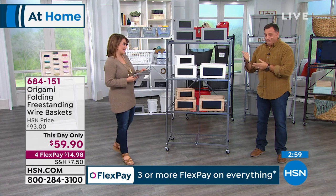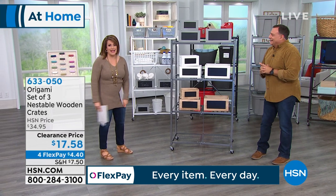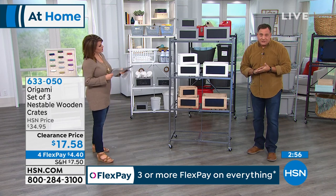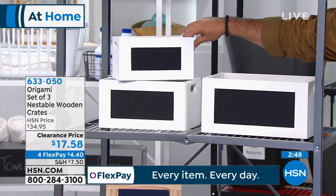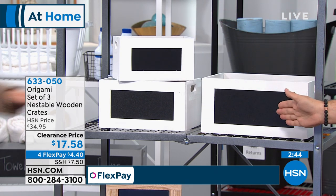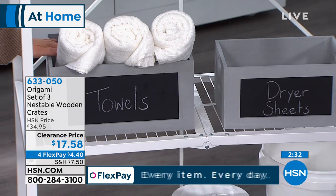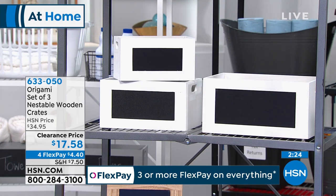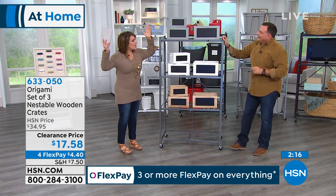These baskets look like that designer store where they charge $100 a basket — but you're getting a three-pack today: small, medium, and large in the color of your choice. These are nesting, so when not in use they fit one right inside the other. They also have chalkboard paint on the front so you can write on them — 'towels,' 'dryer sheets,' 'toys,' 'crayons,' 'Legos.' These are 17 dollars and 58 cents for three — crazy value.